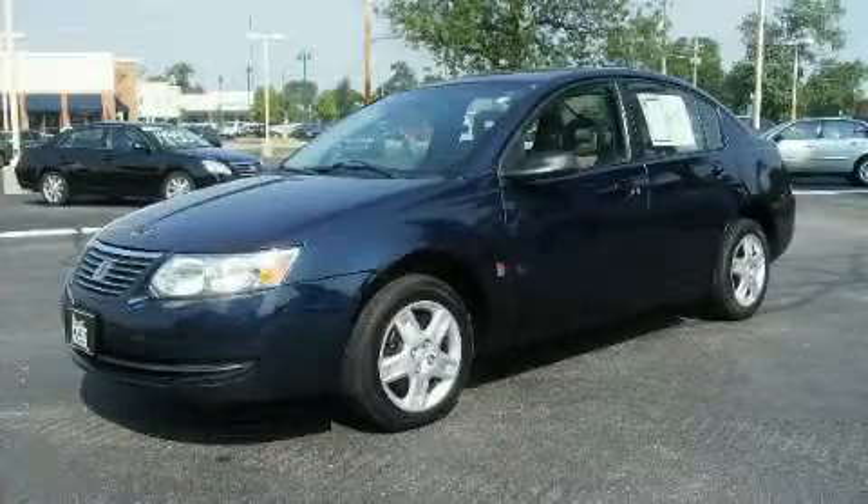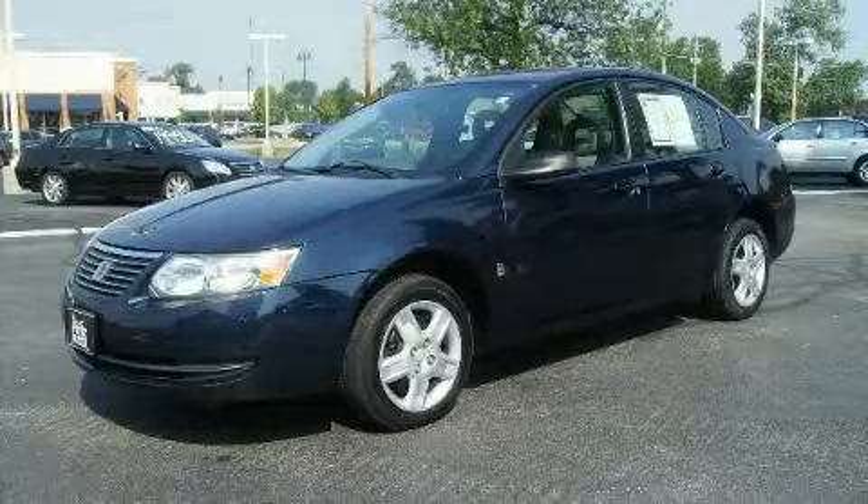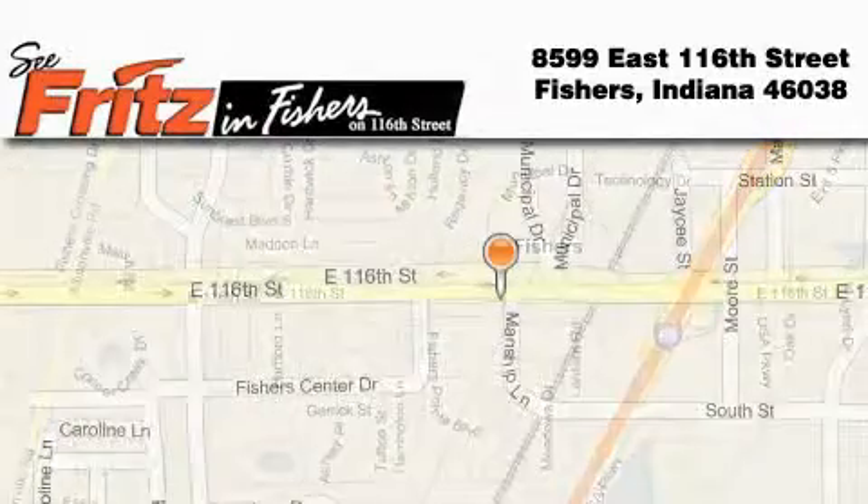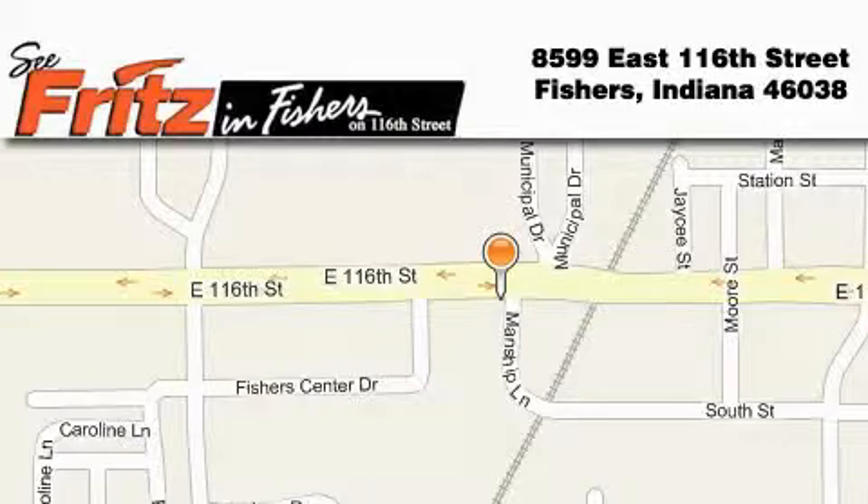Contact us today to schedule your opportunity to see this automobile in person. Fritz & Fishers is located at 8599 East 116th Street in Fishers. Our goal is to exceed all of your expectations to ensure that you'll return for future visits.